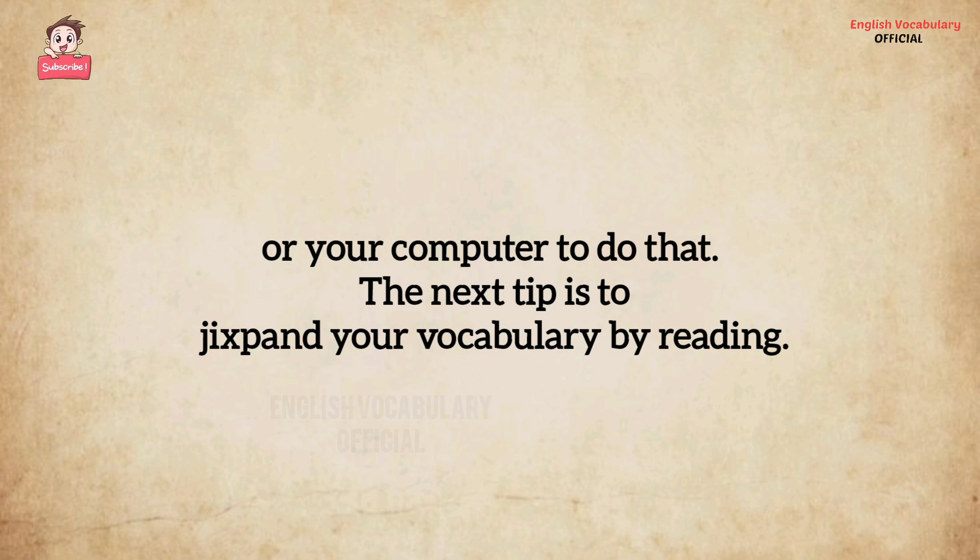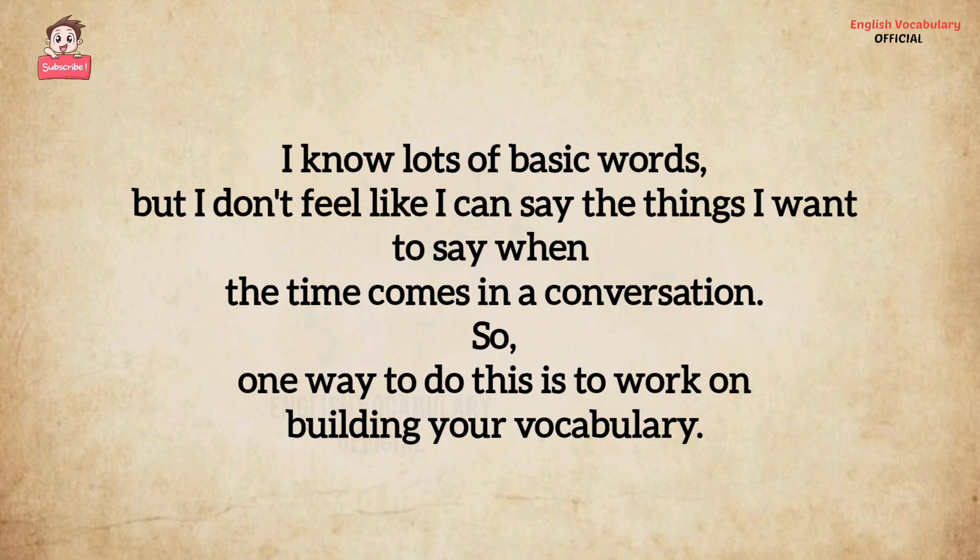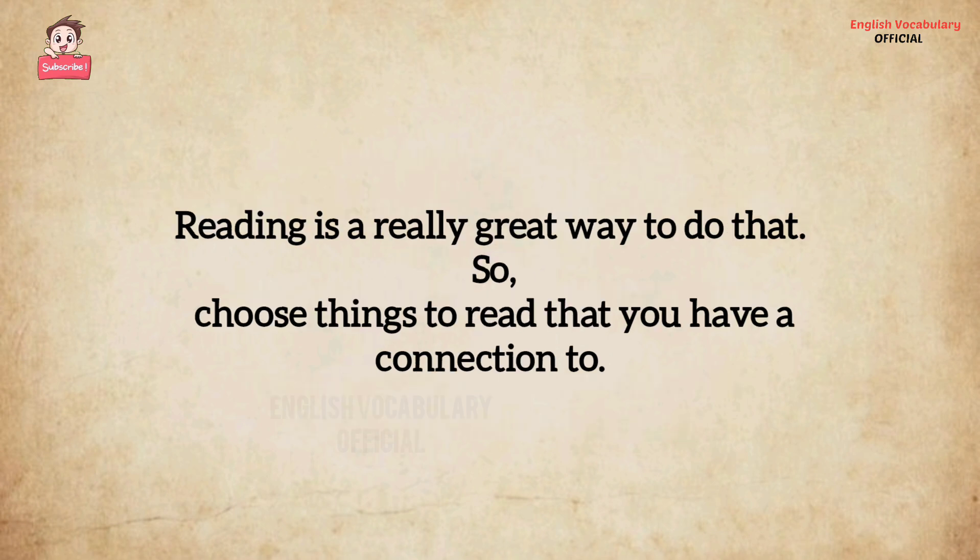The next tip is to expand your vocabulary by reading. A common complaint from learners is they say, 'I don't feel like I have the vocabulary I need to express myself. I know lots of basic words, but I don't feel like I can say the things I want to say when the time comes in a conversation.' One way to address this is to work on building your vocabulary, and reading is a really great way to do that.